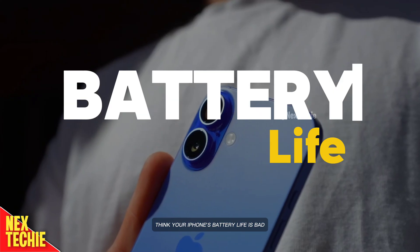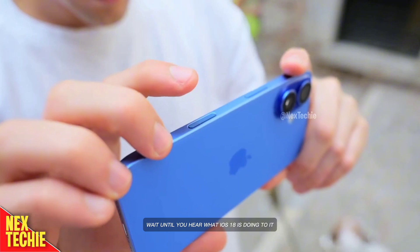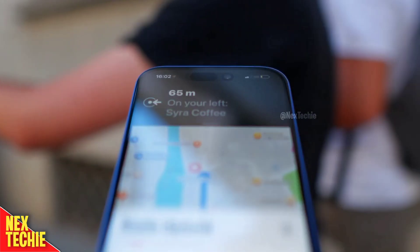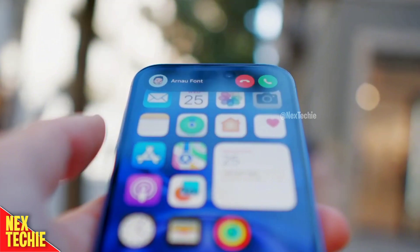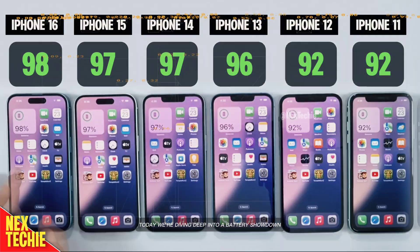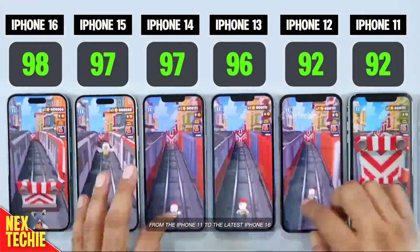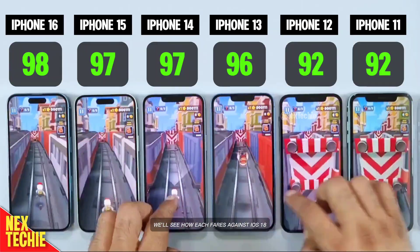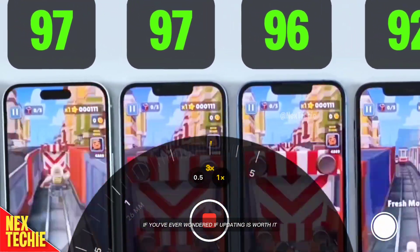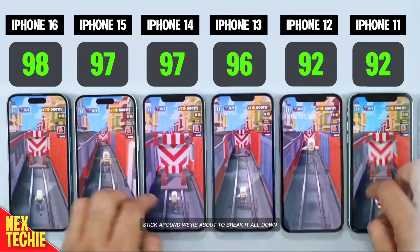Think your iPhone's battery life is bad? Wait until you hear what iOS 18 is doing to it. Today, we're diving deep into a battery showdown. From the iPhone 11 to the latest iPhone 16, we'll see how each fares against iOS 18. If you've ever wondered if updating is worth it, stick around. We're about to break it all down.